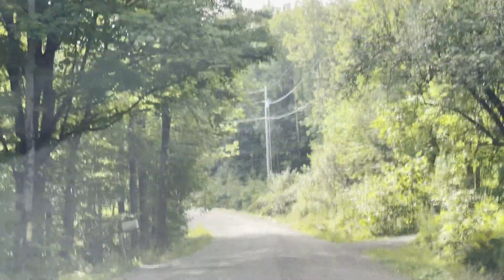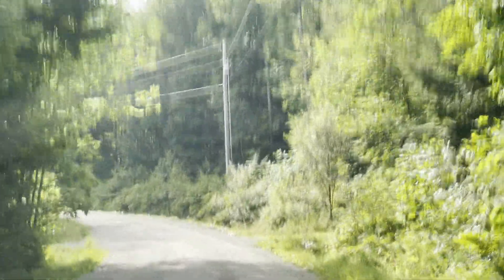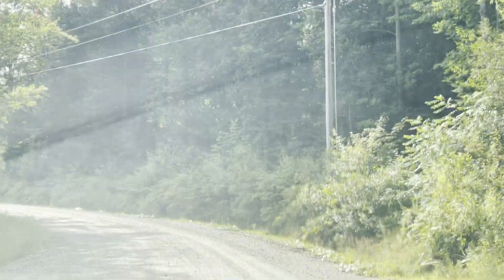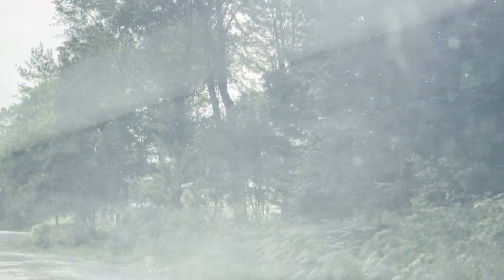I think they built a big elementary school building around the turn of the century, 1900. There was just one building and they added an addition onto it to make the tomb.